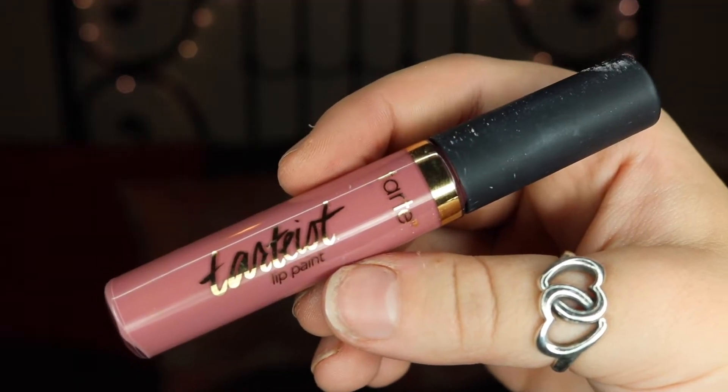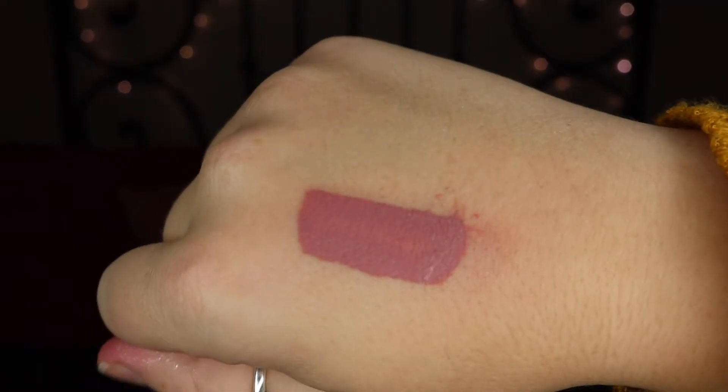My next favorite is my Tarte Lip Paint in the color Festival. I love this because I realize I end up buying like 40 of the exact same color and they're all mauves.